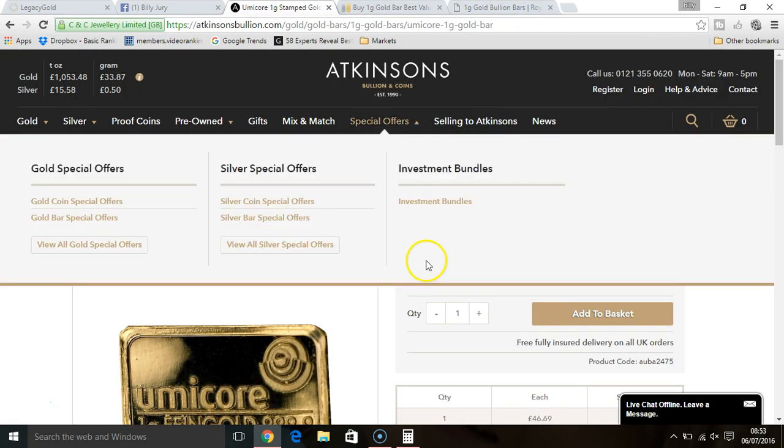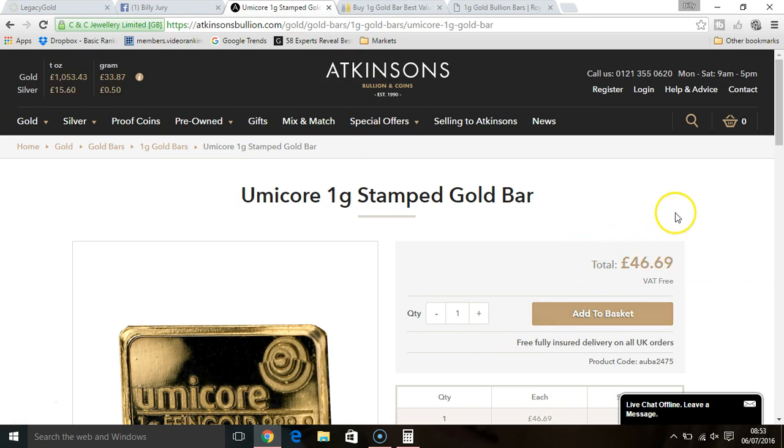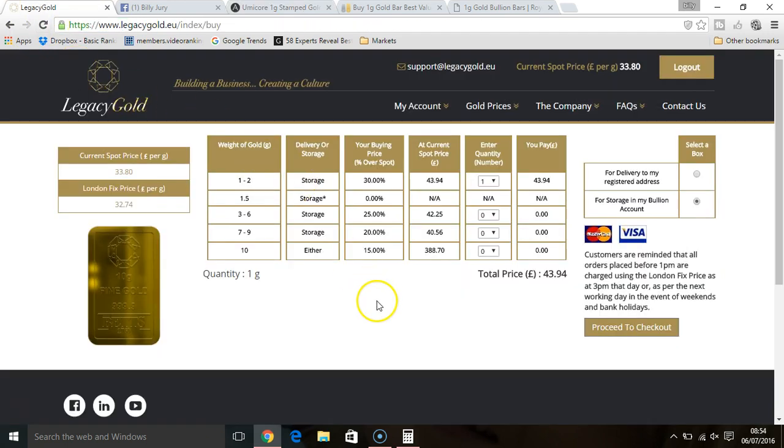The next one is Atkinson's Bullion, and Atkinson's Bullion are probably the most closely competitive on prices compared to Legacy Gold. Today — it is the 6th of July 2016, just before nine o'clock that I'm showing you these prices — for Atkinson's Bullion you can get it for 46 pounds and 69 pence. That's free delivery. They do not offer a storage facility; however, I believe if you did call them they possibly could sort out a storage facility for you, but there will be a cost incurred. With Legacy Gold you get six months free storage on every purchase that you make.